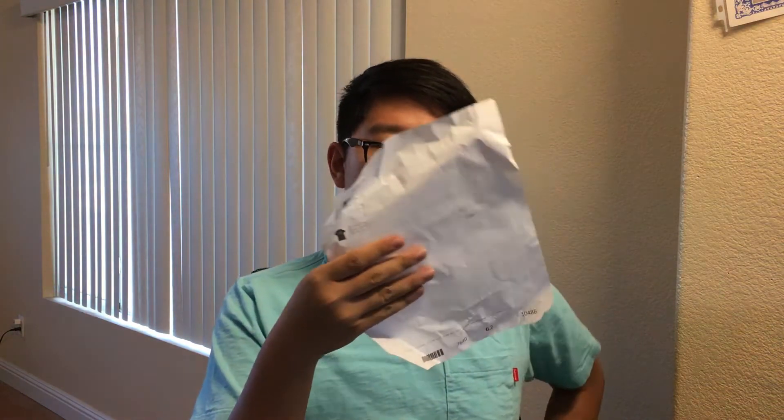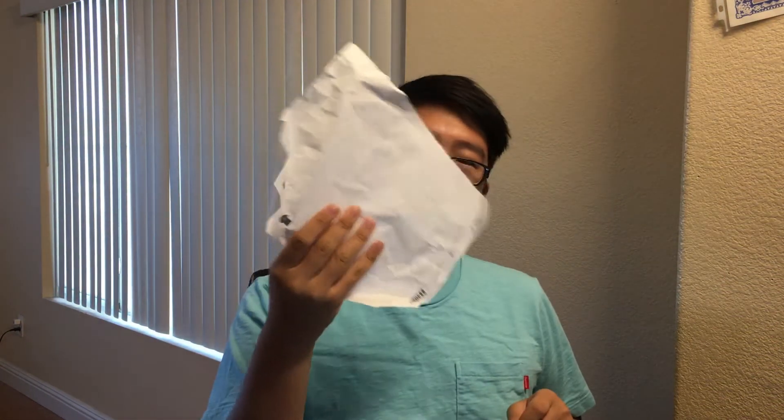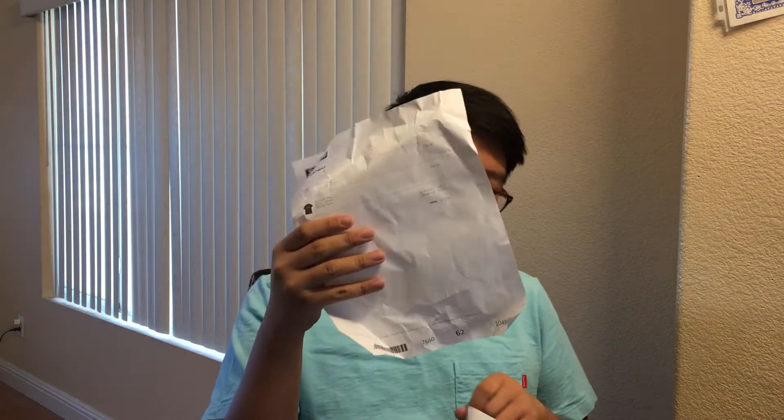which is pretty interesting. I can't really show you the personal information, but here it is. This is the first time I've ever received one, which is really weird. So that's kind of interesting — definitely gonna be keeping it just because it's a novelty.